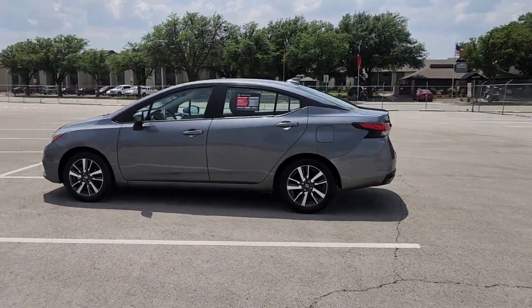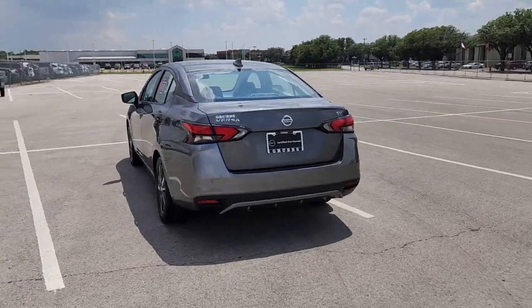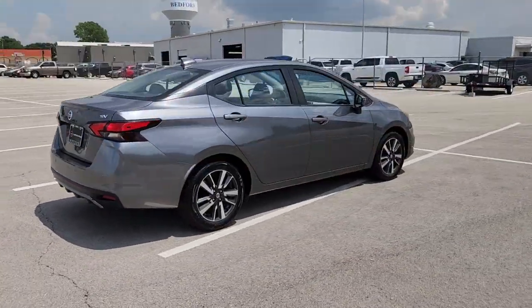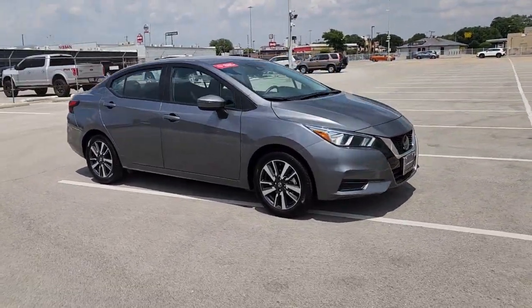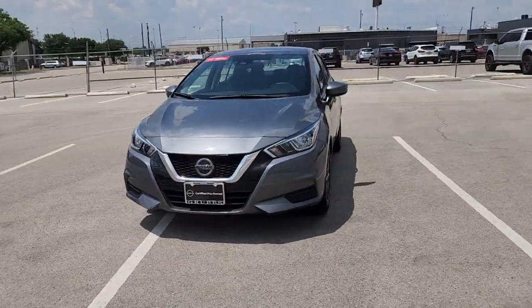Here is a wonderful 2021 Nissan Versa. With less than 60,000 miles on the odometer, this vehicle provides excellent value. Get sleek style and the latest driver assist tech standard in this well-equipped Versa. Aerodynamic and efficient, this upscale compact makes every journey a pleasure.